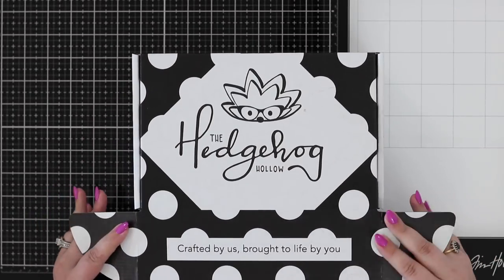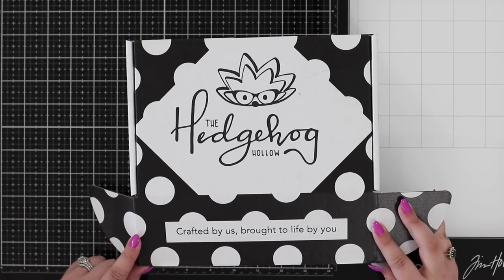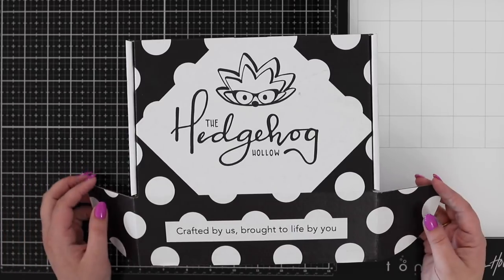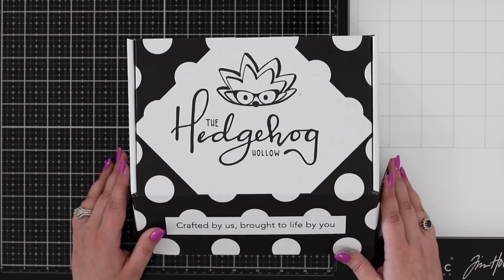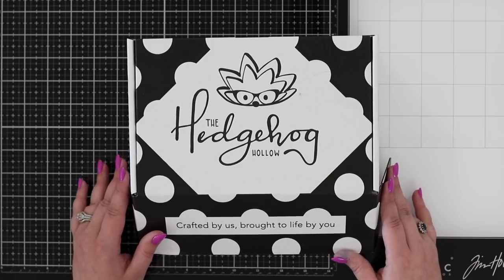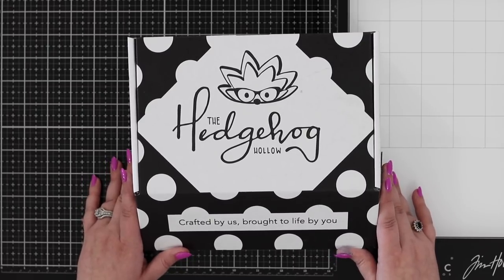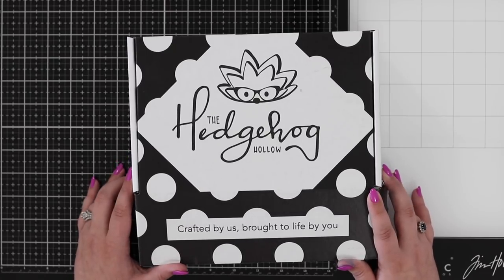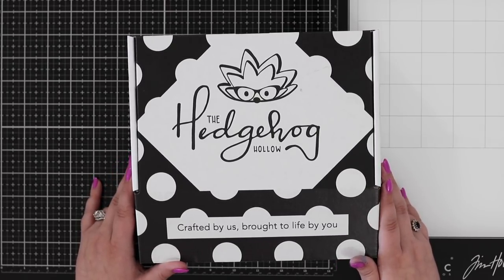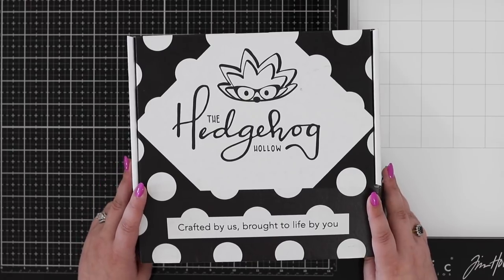This is our monthly card making box. If you haven't heard about it before, we are the Hedgehog Hollow — there'll be a link in the video description to this month's box. Every month we partner with a different company; this month it's La La Land, and we include some exclusive products — stamps, dies, coloring mediums, stencils, all sorts of card making goodies. You get four videos via email, plus we have an exclusive Facebook group where we post lots of inspiration.